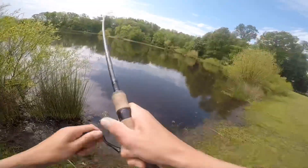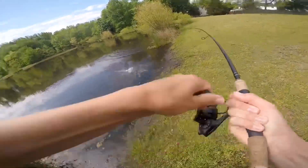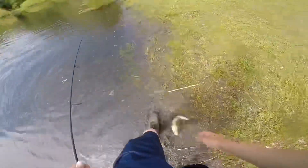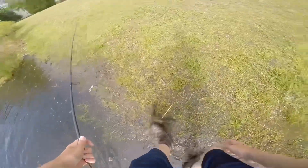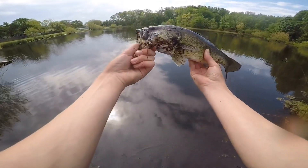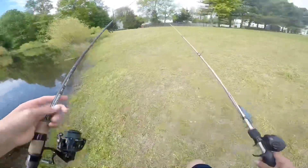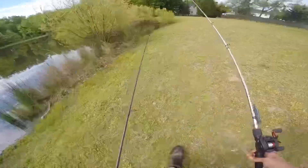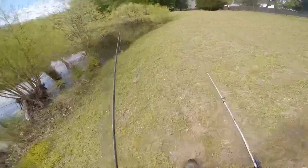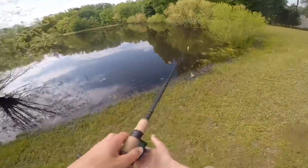Got him! I actually got him — that's my first top water bite of the year, boys! First top water bite of the year and I've only been here for five minutes. First top water fish of the year. I haven't caught a fish on a frog in ages — that was awesome! Looks like we're gonna be sticking with the top water frog. First top water fish of 2020 — that was pretty sick. Top water is the most fun way to fish.